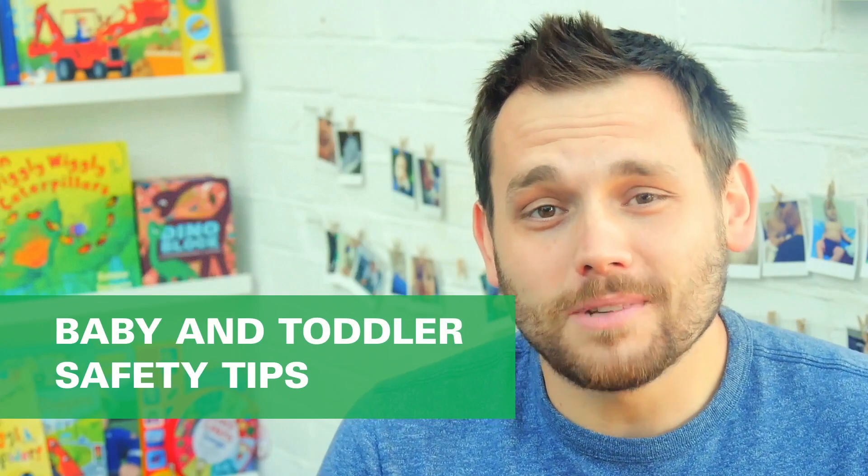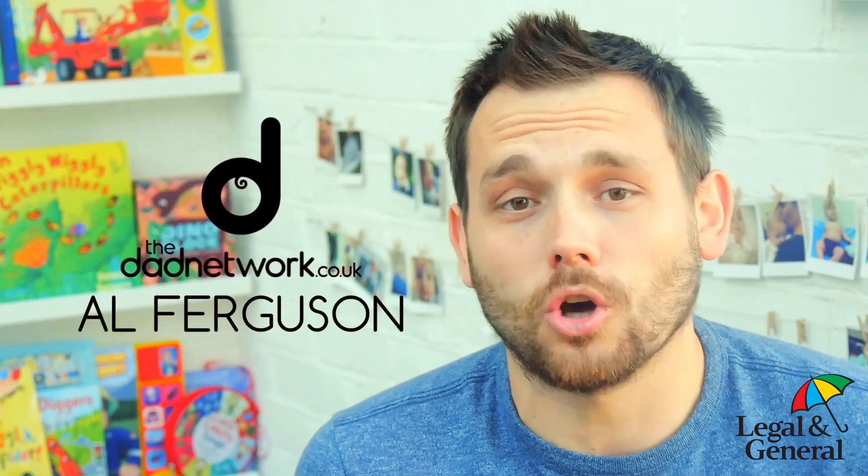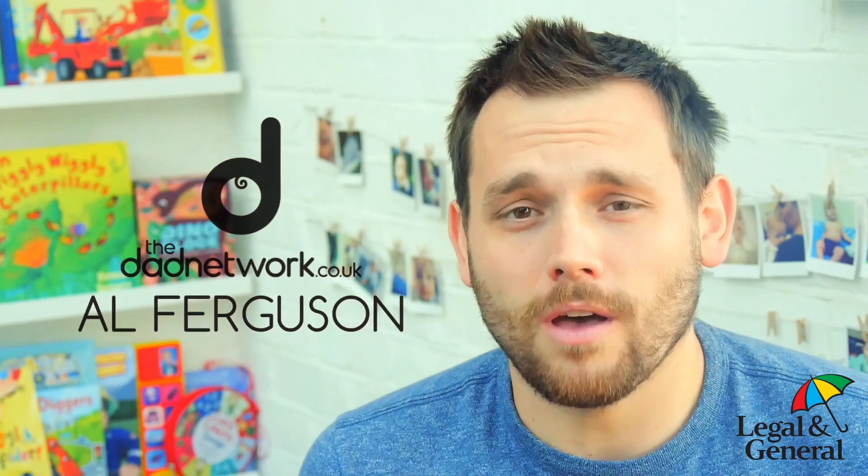Hi everyone. I have teamed up with Legal and General again to bring you some health and safety tips for babies and toddlers when you're in and around the home. Now some of these you might not have thought about before, if you're anything like me. It's much better to be aware of them so you don't have to learn the hard way.